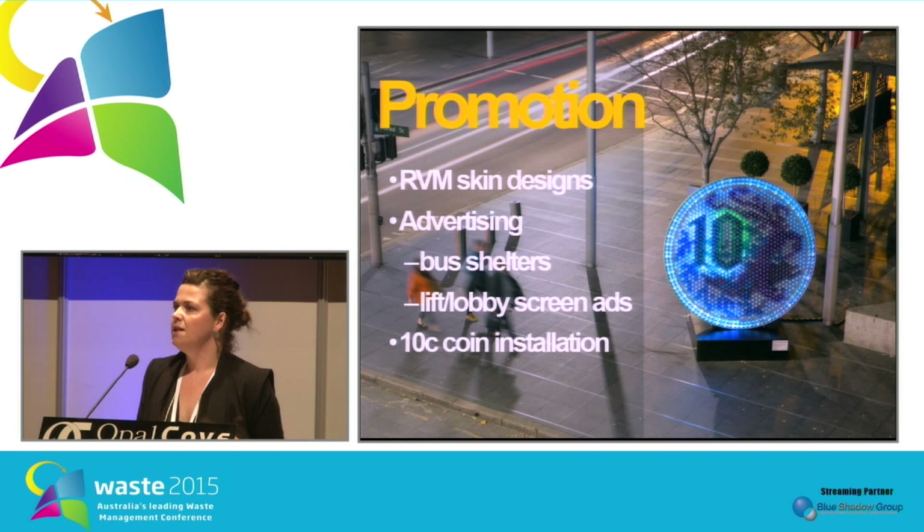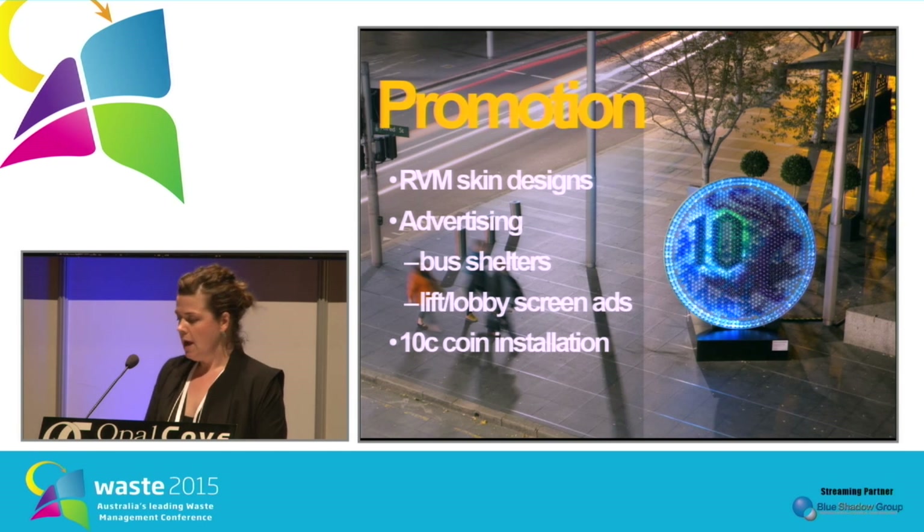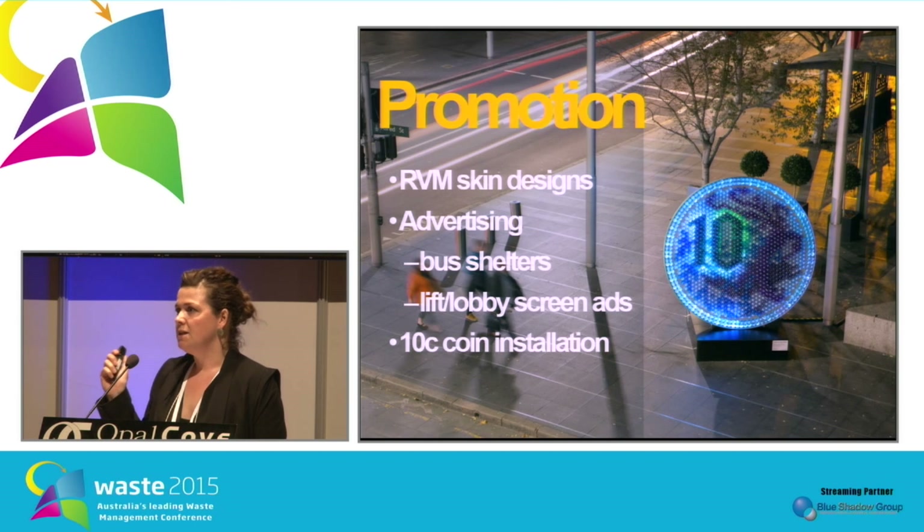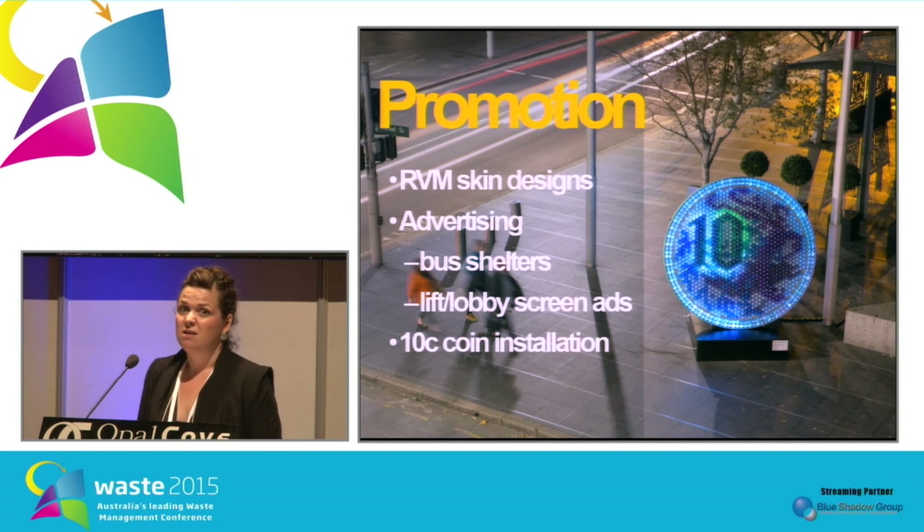Promotion of this trial was really important because it was something new to the community. With only two machines, we had to make sure people knew about it. We did this through various local advertising around the sites, making sure the RVM skins promoted our message, and through a sculptural installation made out of 2,000 plastic bottles, which drew interest and promoted the concept of a container deposit scheme to the community.